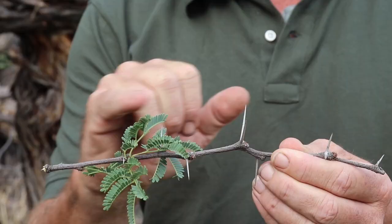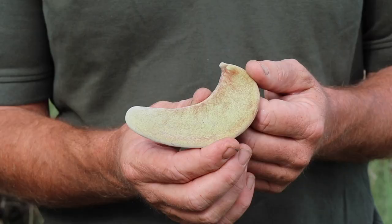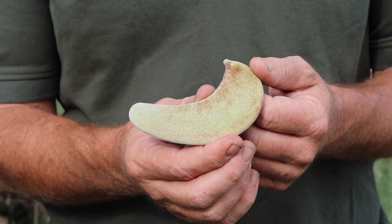The Camel Thorn, of course, is that big two-pronged thorn — vicious if you get it in your foot or your car tyre. And this tree also produces these beautiful green velvety pods, which are very much favoured by the wildlife in this area.